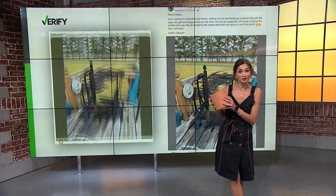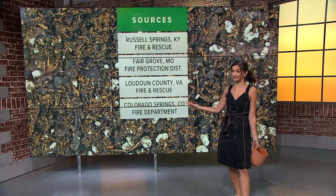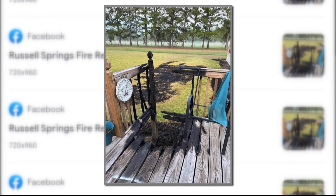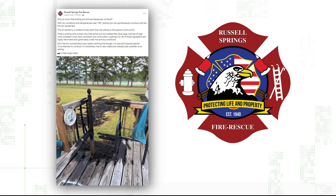So can potted plants start a fire? We turned to several sources to verify — and in some instances, yes. We used Google Lens to find that the photo appears to have originally been posted August 26th on the Facebook page for Russell Springs, Kentucky Fire and Rescue.